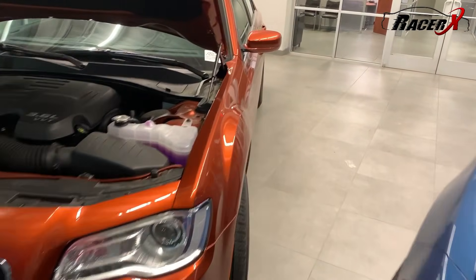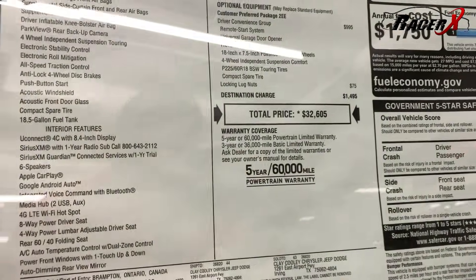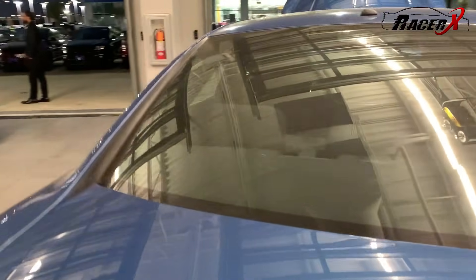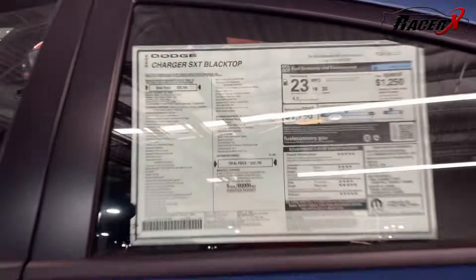These two cars actually have the exact same sticker price, which is why I chose them. The sticker price on this one is $32,605, and as we go over to the Charger — let me walk around to show you — I picked two of these cars for that very reason. There you go: $32,700. So effectively these two cars are the exact same price. They're actually made on the exact same chassis, they weigh about the same, and they get essentially the same fuel mileage. There are a lot of similarities between these two cars.